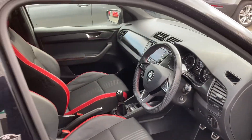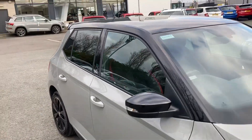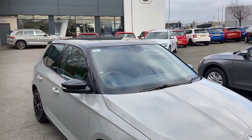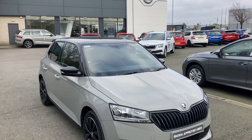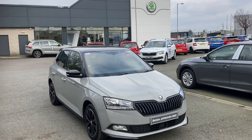It comes with SmartLink as well and loads more extras. Interested in this or any of our cars in stock, don't hesitate to give us a call on 02890 682255 and just ask to speak to one of the sales team. Thanks for watching.